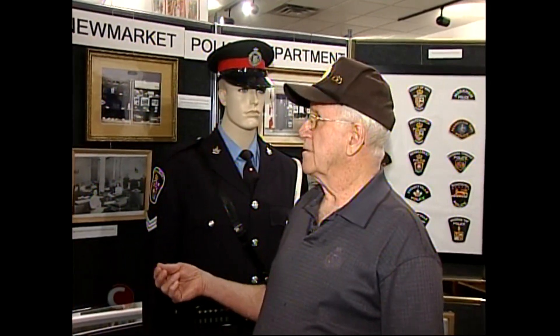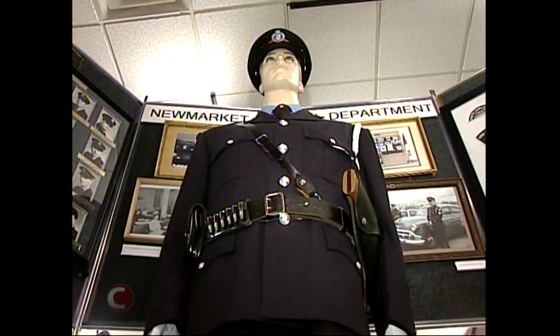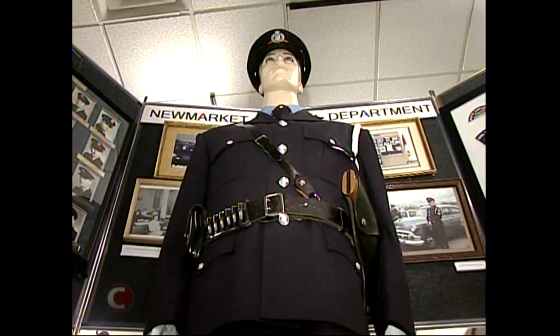The 83-year-old recently had an idea to preserve and promote the history of policing in York Region. So I spoke to the chief about getting the mannequin and my uniform I used to wear. And I thought we'd set up a little display here of New Market Police Department, because even the young police officers today in the region don't know that they had a New Market Police Department.